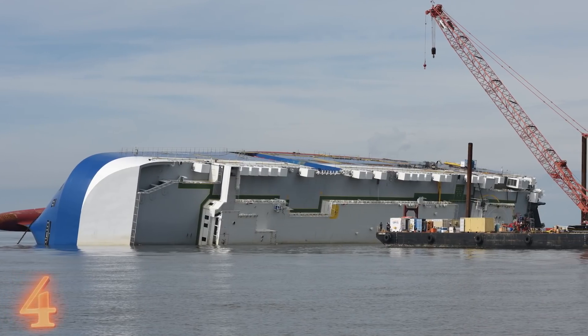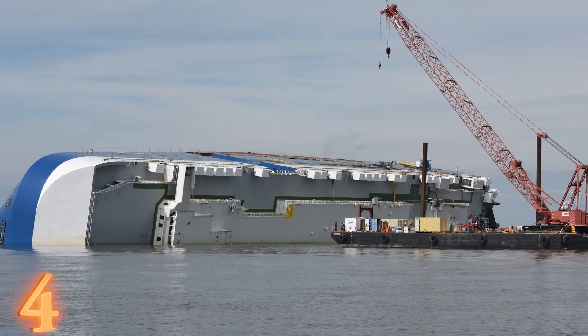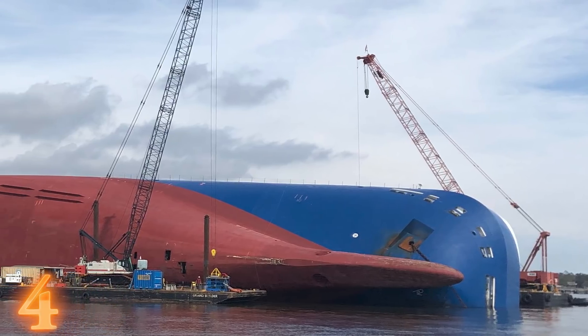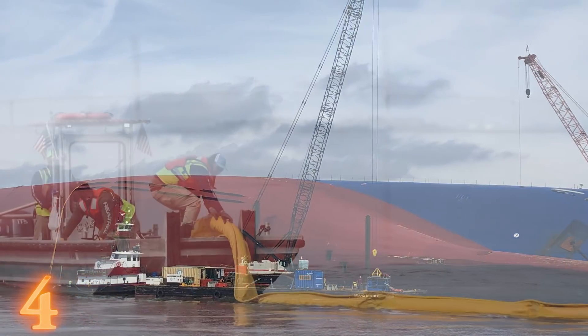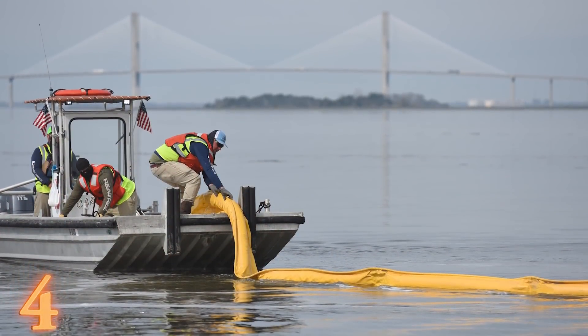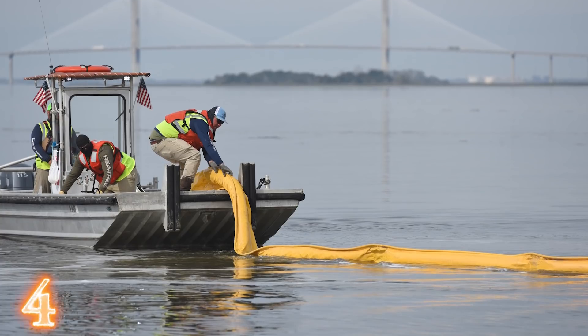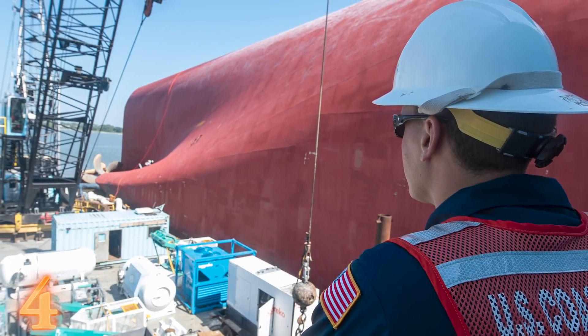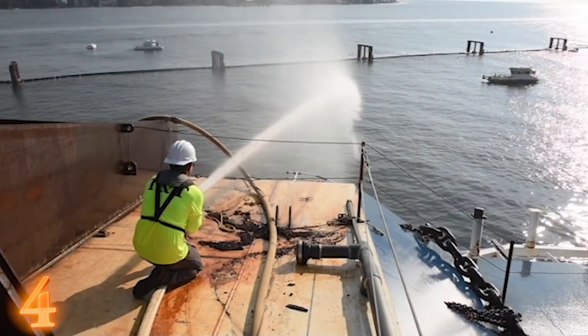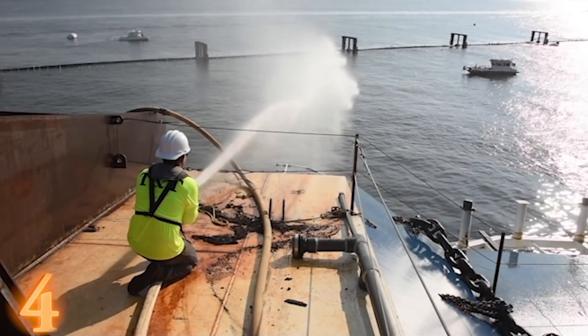The Golden Ray had 24 fuel tanks, and all of them were almost full when it capsized. Cleanup operations focused on those tanks first and foremost. Only 20 days after the incident, two of the tanks were already pumped clean and the rest were plugged up. Some 15,000 gallons were pumped out from a total of 300,000 gallons on board. During that time, the ship caught on fire — because why wouldn't it?